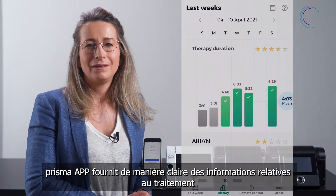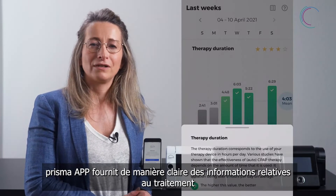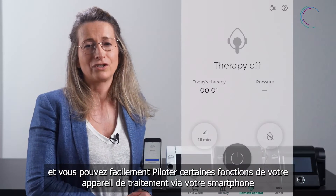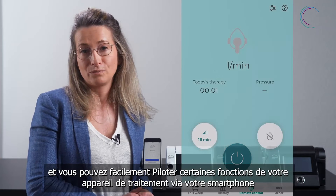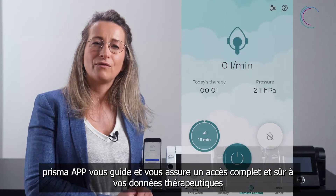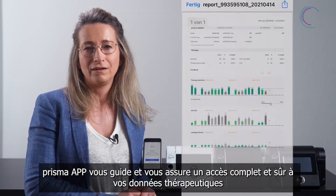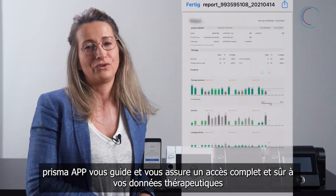In Prisma App all therapy related information are clearly displayed and you can also easily control certain functionalities of those devices remotely via your smartphone. So Prisma App offers a comprehensive overview and a safe access to your data and also guides you through your therapy.